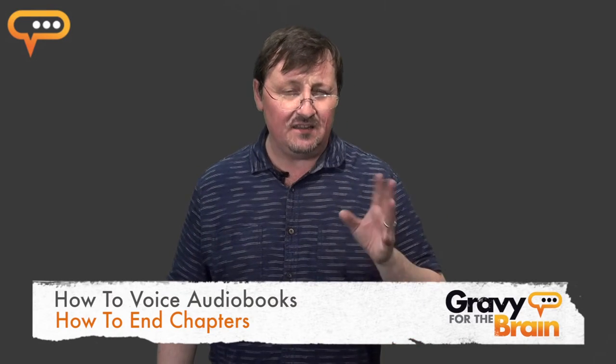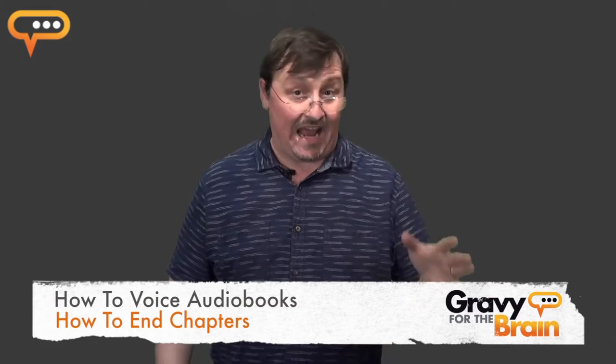Hi there, this is Peter Kenny and I'm doing the How to Voice Audiobooks course for Gravy for the Brain. This is a little excerpt from the resource section on how to end chapters.